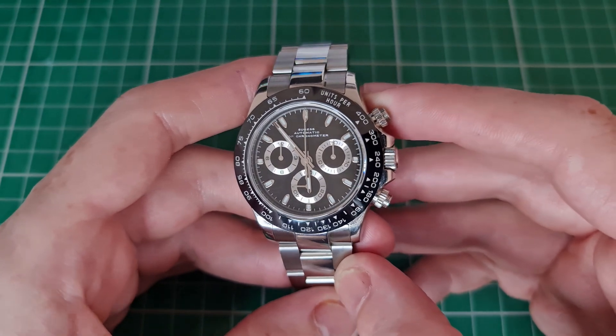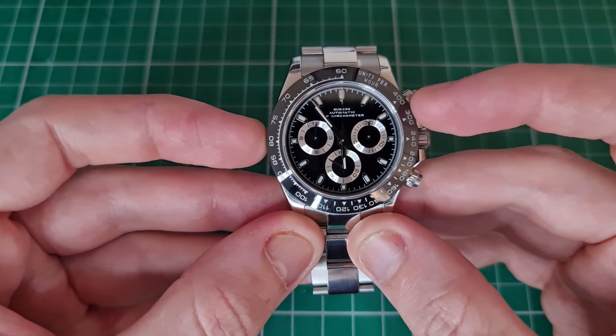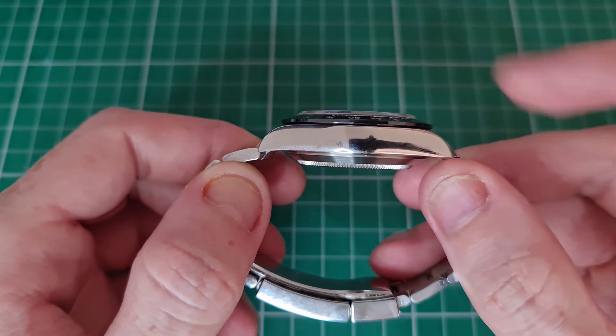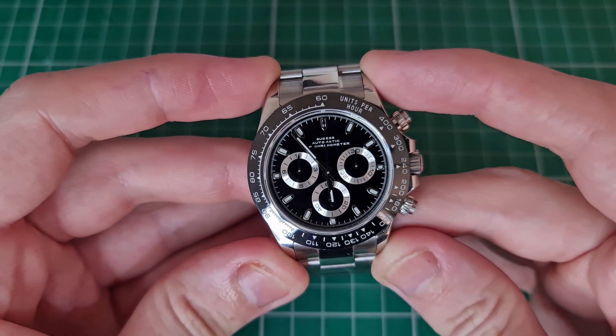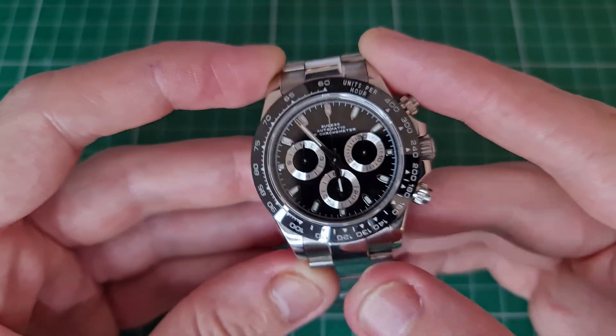Let me get into the review. It is a 40 millimeter diameter watch, 13.9 millimeters thick — that includes the bezel, sapphire, and case back — 46.7 millimeters lug to lug, and 20 millimeter lugs on this piece.